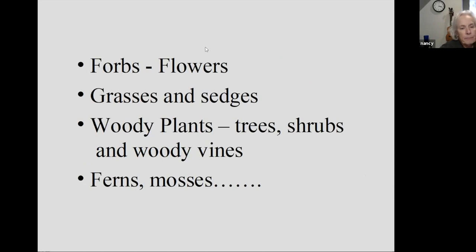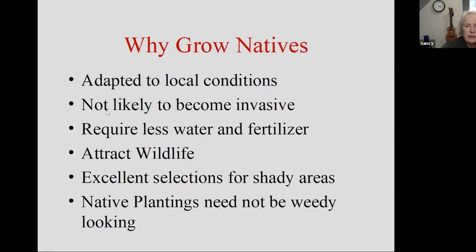So why grow native plants? Because they are adapted to local conditions — they've evolved here. Not only have they evolved here, but they have co-evolved with the insects and the birds that live here. So they are an important piece of that local web. They are not likely to become invasive. They require less water and fertilizer. They attract wildlife.